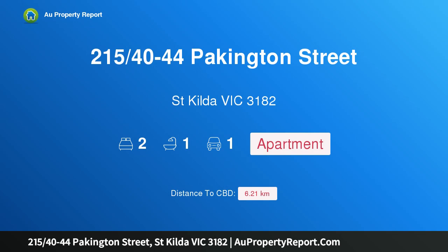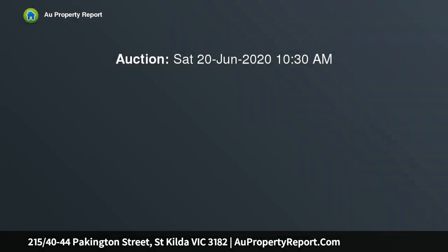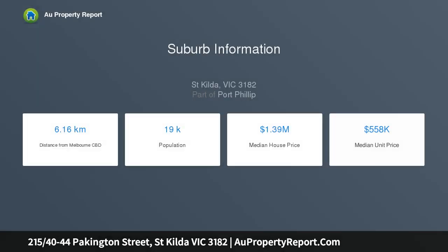I'm glad to introduce property 215 40–44 Packington Street, St Kilda, Victoria 3182. Auction: Saturday the 20th of June at 10:30am. Please read conditions of entry before attending open homes. Light-filled and luxurious with car space, storage cage, and $10k first home buyer grant eligible.